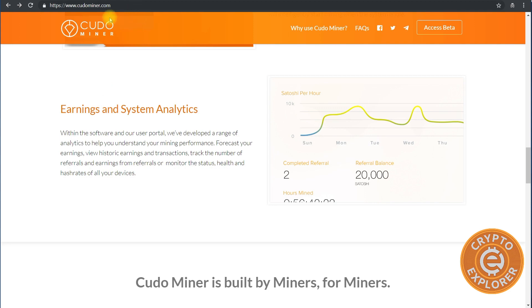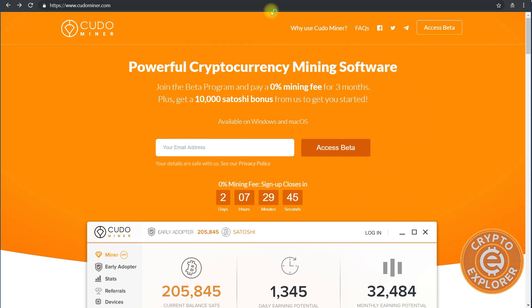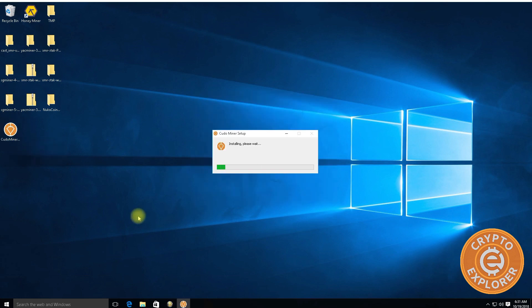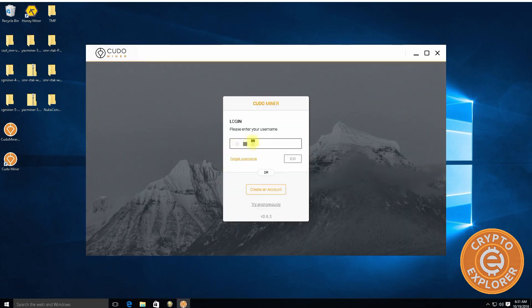I'm going to try installing KudoMiner on my AMD mining rig. I did test the software on my gaming PC running an Nvidia 1070, but haven't tried it on the mining rig yet. Here we are at the mining rig — I have HoneyMiner installed but turned off; I'm curious if there will be any conflicts. I have the downloaded software here — let's install it by double-clicking, click I agree, and that was pretty quick. Software installation is done.